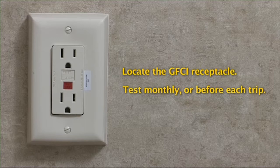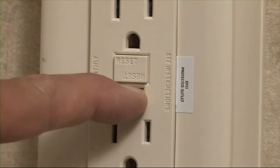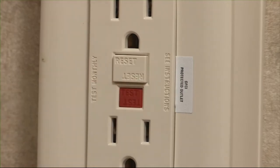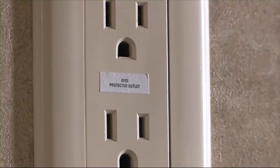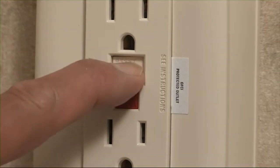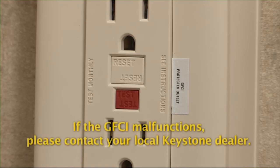Locate the GFCI receptacle with the test button. It should be tested at least once a month or prior to every trip. To test the GFCI, push the test button. The reset button will pop out, and power is now off at all outlets protected by the GFCI receptacle. Push in the reset button to restore power. The test is complete when the reset button remains pushed in. If the reset button does not pop out when testing, the GFCI is malfunctioning and no outlet should be used on this circuit, as protection is lost.